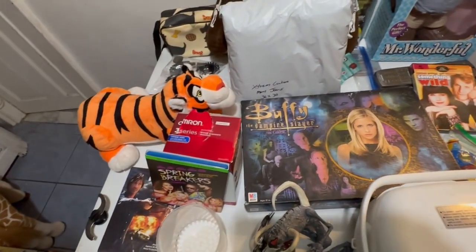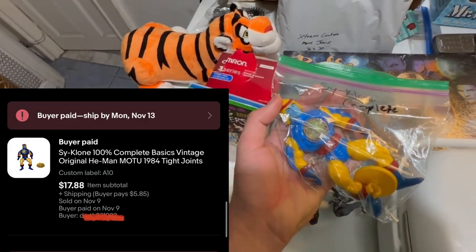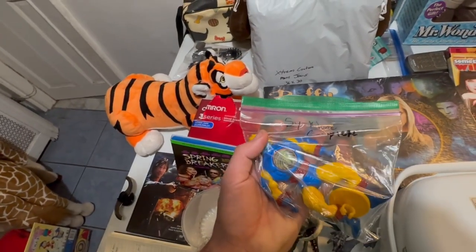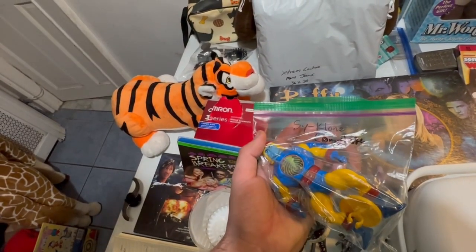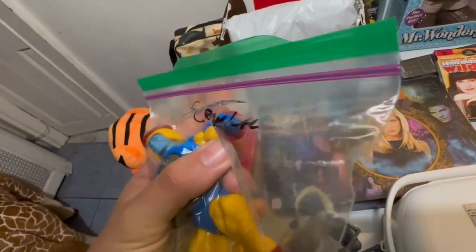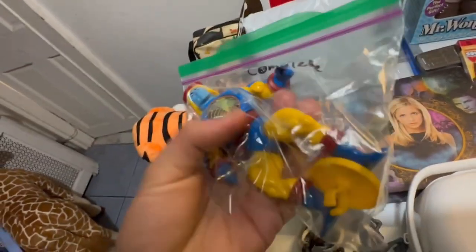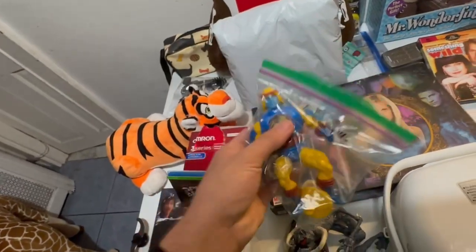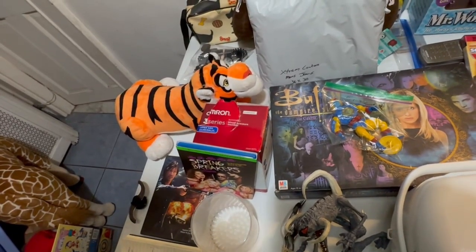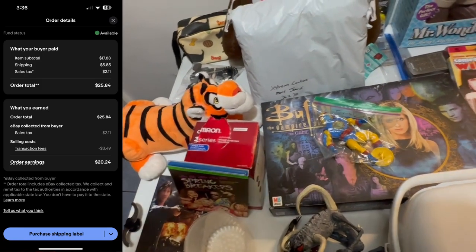After that, we've got Cyclone, 100% complete, vintage original He-Man MOTU — MOTU is another key abbreviation you can use for Masters of the Universe — 1984. Tight joints. I must have copied that listing. The legs are pretty tight, but not super tight, so hopefully this doesn't get a return. But he is complete and he stands. He sold for $17.88 plus $5.85 shipping, for an earning of $20.24.